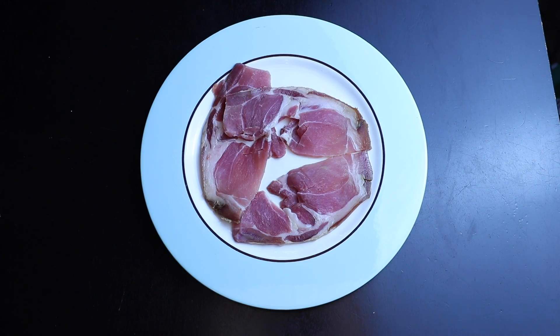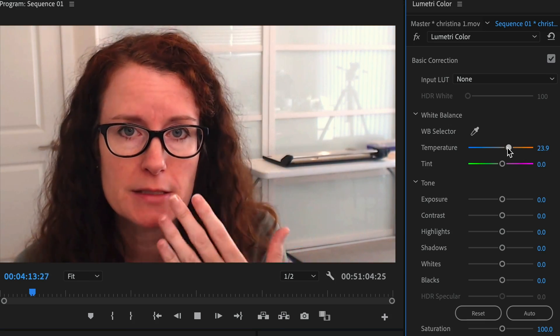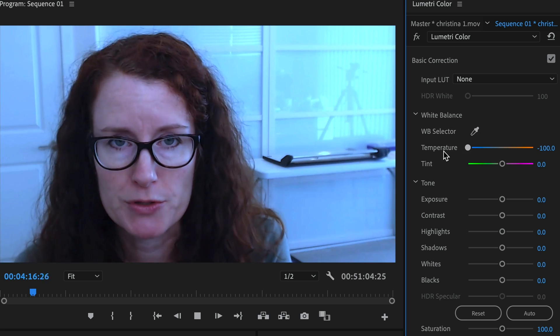Christina Peters says food photographers have known about this forever. In general, warm light makes people feel better, and it makes food look better. I always warm up my food images, and I always warm up my people images as well, because it's more pleasing to the skin to have a warmer tone than a blue tone with any person.